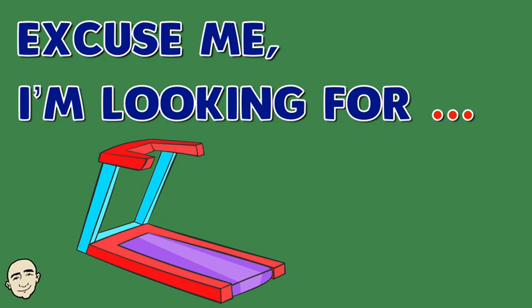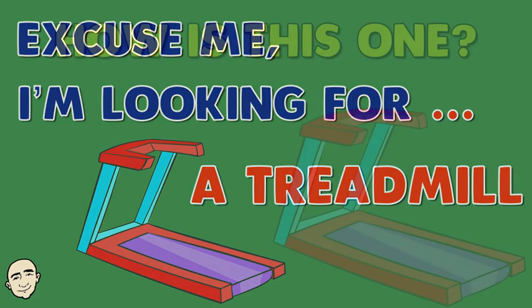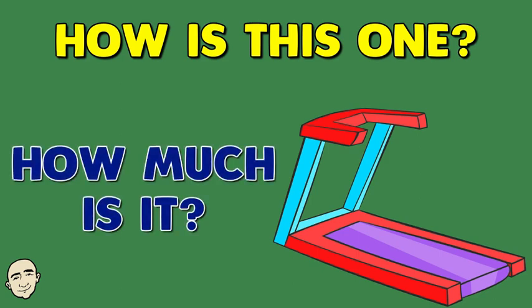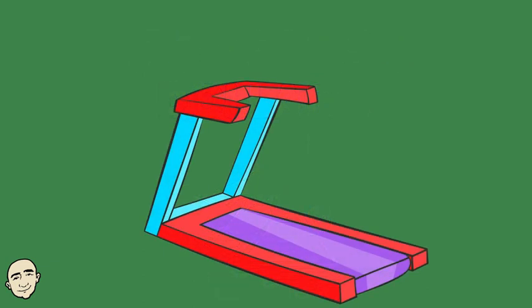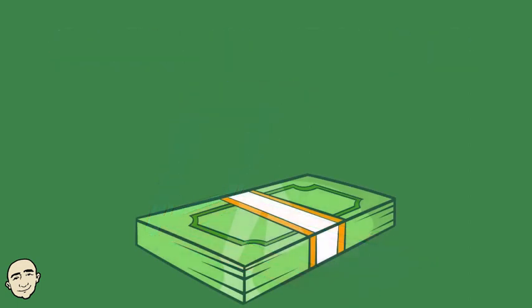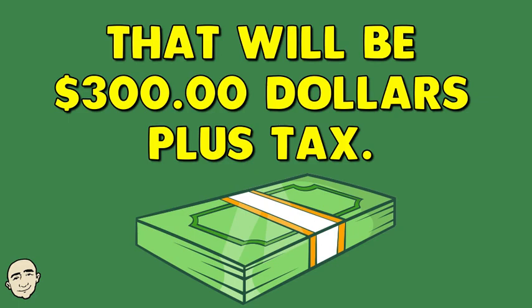Excuse me, I'm looking for a treadmill. How is this one? How much is it? It's $300. Okay, I'll take it. That will be $300 plus tax.